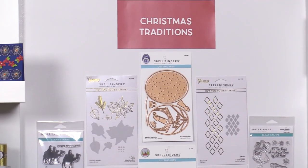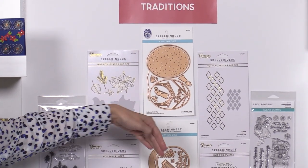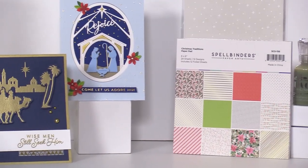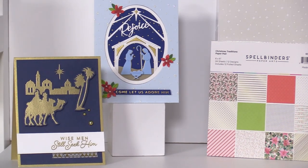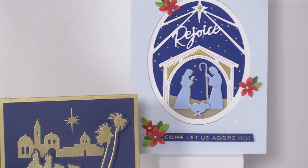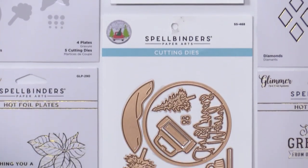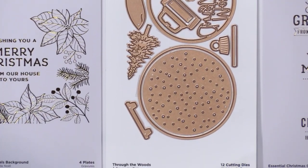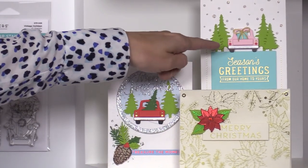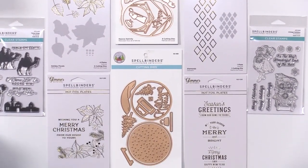Now we're going to talk about the Christmas Traditions collection, which is really all about heartwarming moments. We have some amazing die sets — our Rejoice Nativity die set and our Through the Woods die set. Rejoice Nativity is a really sweet, timeless design. What I love about both is the versatility: you can create tunnel cards, standard cards, and ornaments using the great oval and circular shapes. With Through the Woods you can use it within a circle with a cute little truck, or use the elements on their own — tons of versatility packed into both.